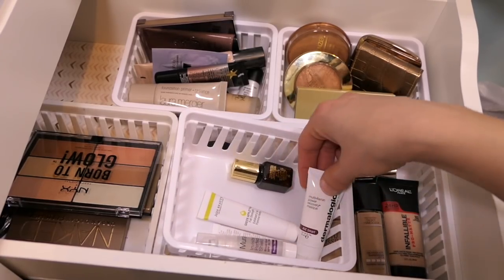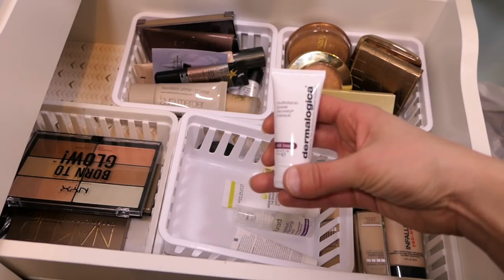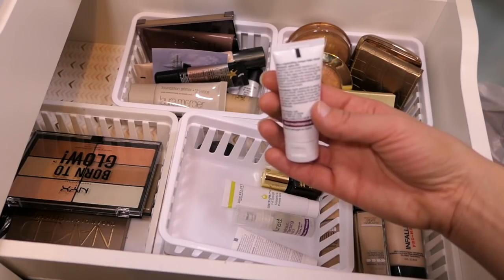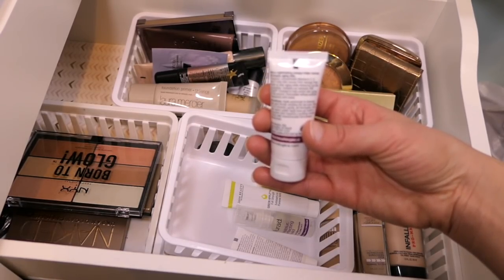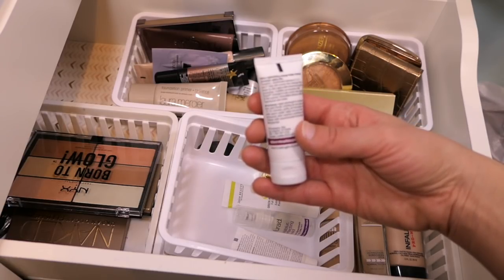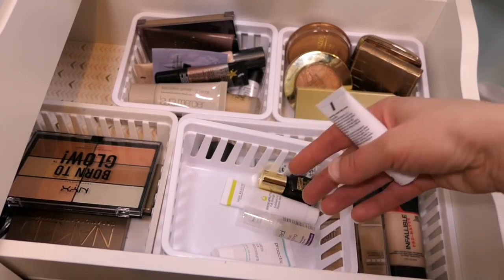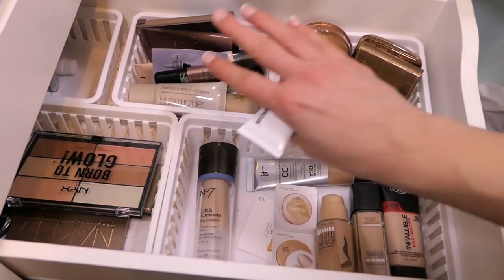Let me pull this mask — this is the Multivitamin Power Recovery Mask by Dermalogica. I've never tried anything from them and it's only 10 or 15 minutes once per week. So I will pull this — I'm really trying to get through all these samples. That is all for this drawer, let's move up to the next one.